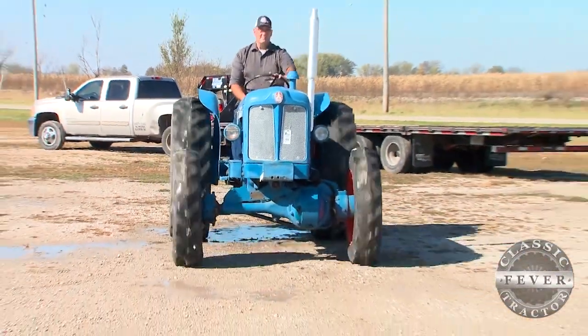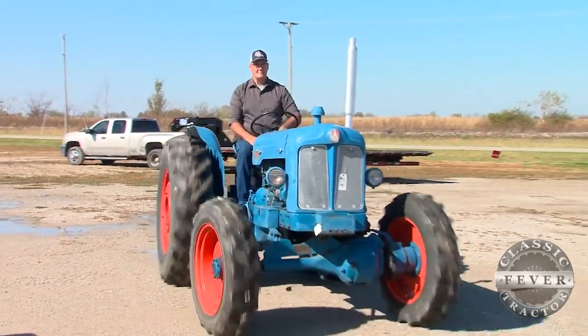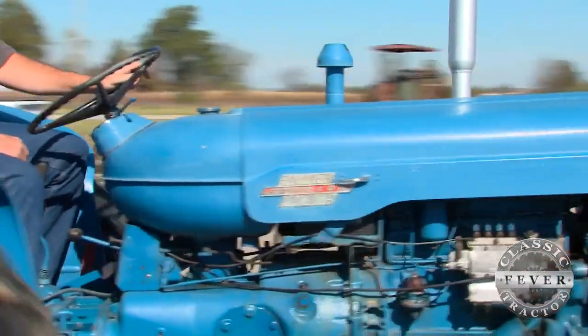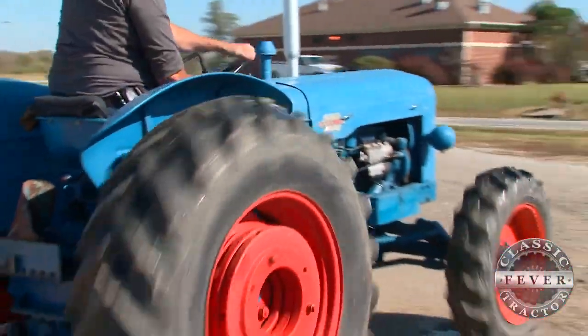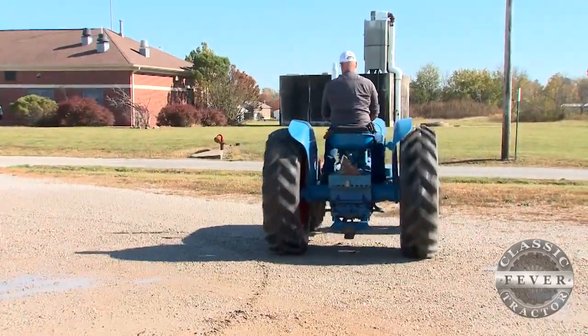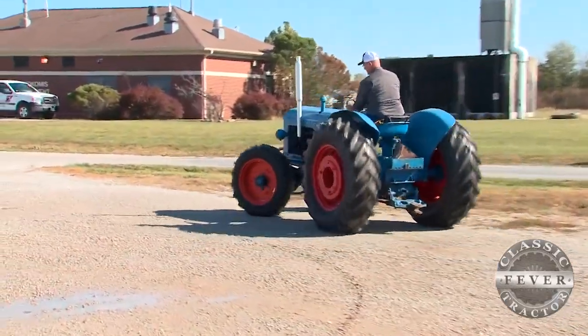The thing I like best about this Fordson is the fact that it is a front wheel assist and a diesel, so it does have that big tractor feel. But you could also put this on a small car hauler trailer and take it to the show and bring it back home with no real fuss.